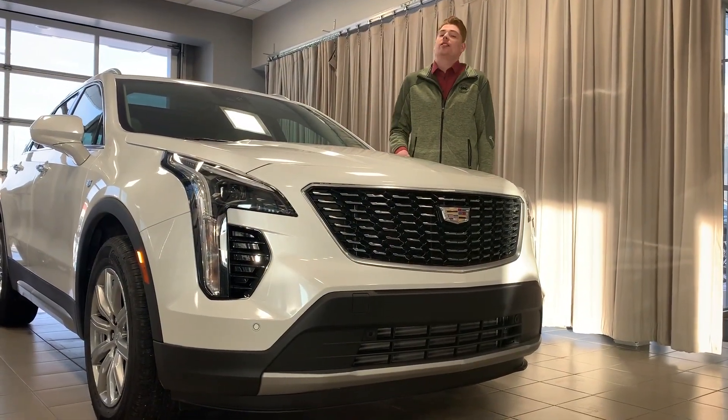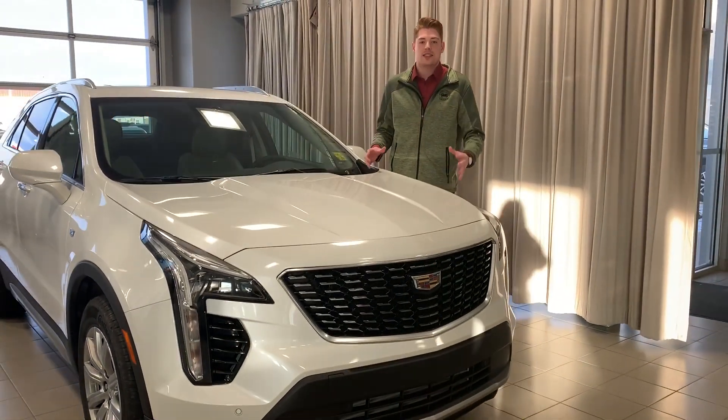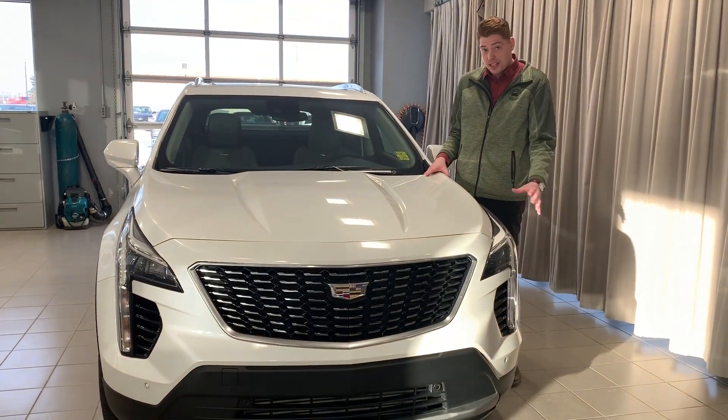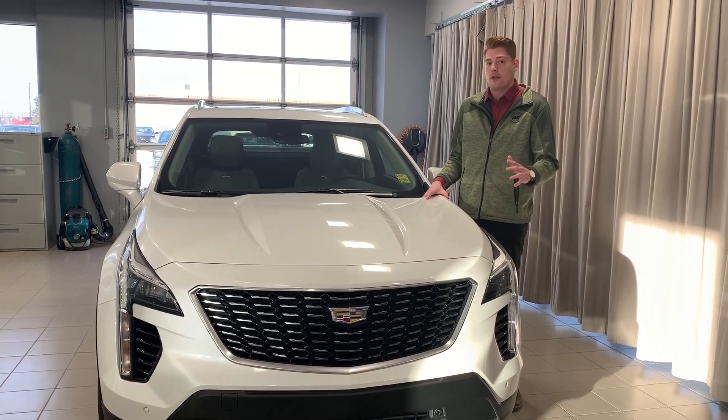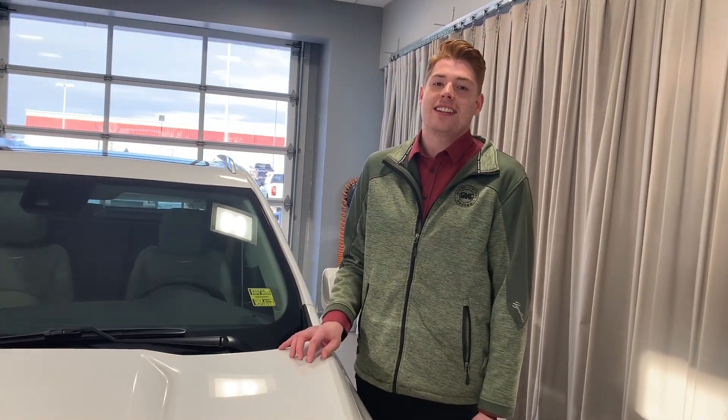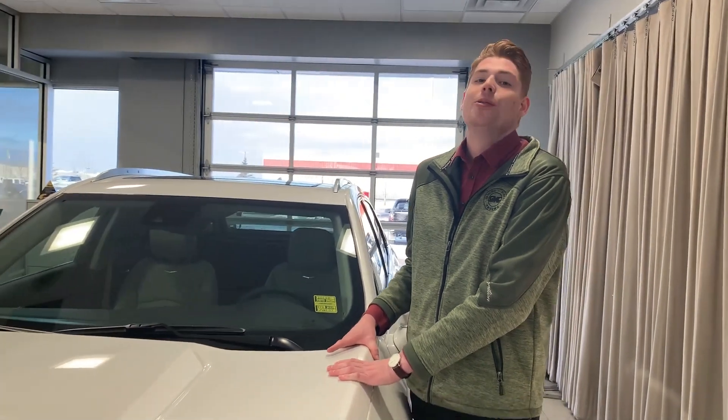After walking around this Cadillac and seeing all these nice features, you're probably thinking it's going to cost you an arm and a leg — but it's not. Cadillac has made it very affordable for you to join the Cadillac squad. Thanks for walking around with me. My name is Zeb Smith, this is the brand new 2020 Cadillac XT4. We'll see you guys soon.